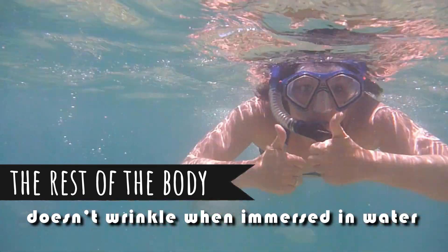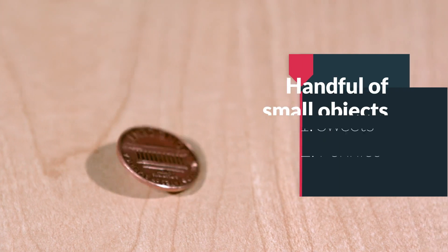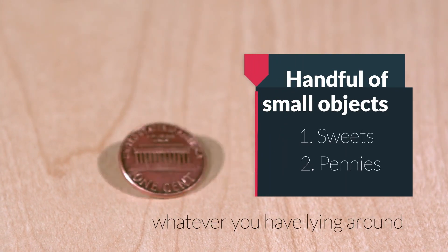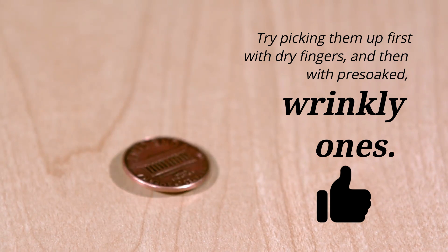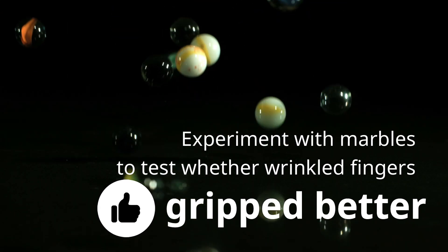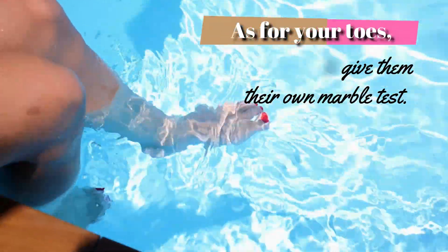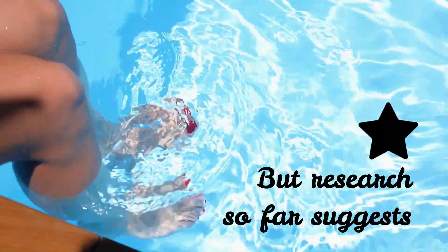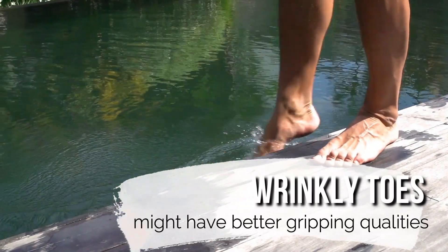You can test this wrinkle-grip theory yourself with a handful of small objects — sweets, pennies, whatever you have lying around. Try picking them up first with dry fingers and then with pre-soaked wrinkly ones. Scientists themselves did this experiment with marbles to test whether wrinkled fingers gripped better — and they did. As for toes, scientists are yet to give them their own marble test, but research so far suggests that wrinkly toes might have better gripping qualities on wet ground.